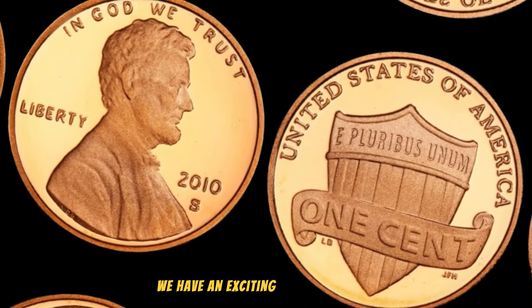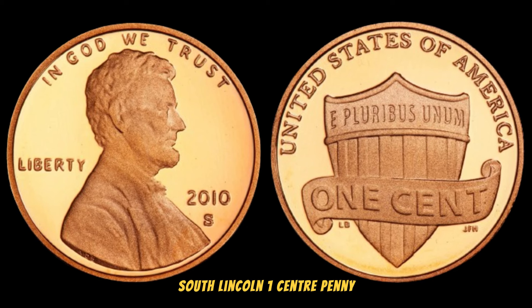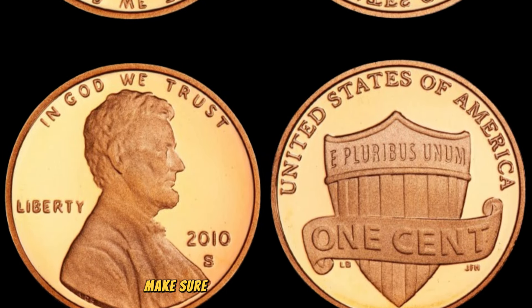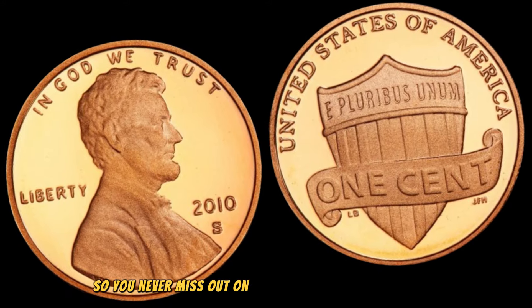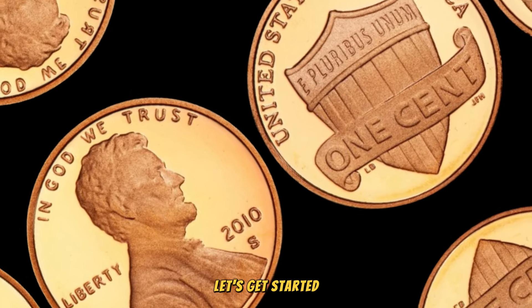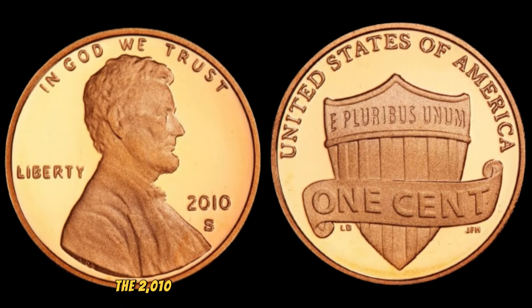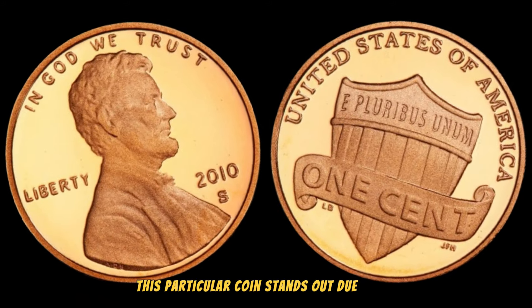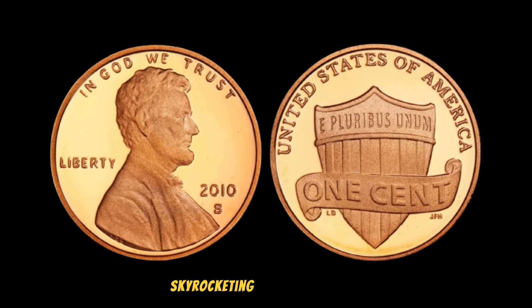We have an exciting episode as we delve into the intriguing story of the 2010 South Lincoln 1 cent penny, rumored to be worth millions of dollars. Make sure to hit that subscribe button and ring the notification bell. Let's get started understanding what makes the 2010 South Lincoln 1 cent penny so special — minted at the San Francisco Mint, this coin stands out due to its unique features and limited mintage.